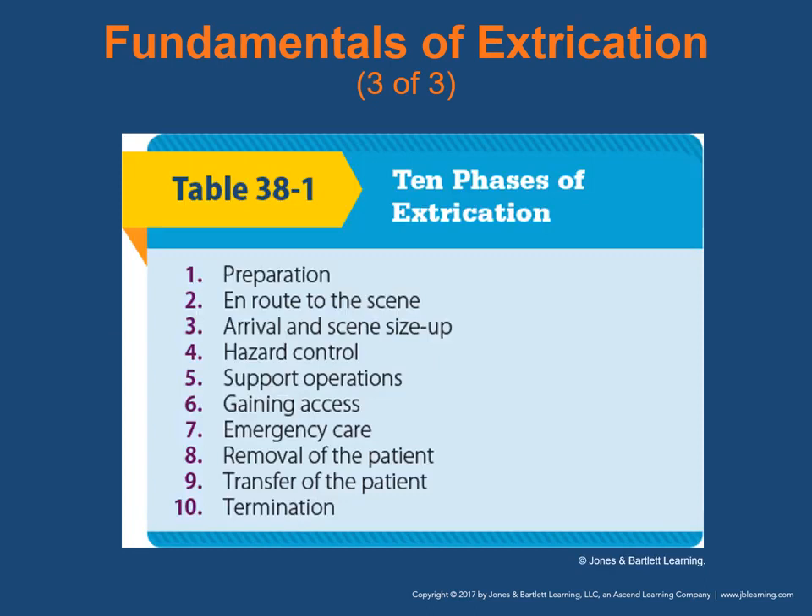The 10 phases of extrication — Table 38-1 in your text — are: 1) preparation, 2) en route to the scene, 3) arrival and scene size-up, 4) hazard control, 5) support operations, 6) gaining access, 7) emergency care, 8) removal of the patient, 9) transfer of the patient, and 10) termination of the call once delivered to the hospital. Make sure to review these.